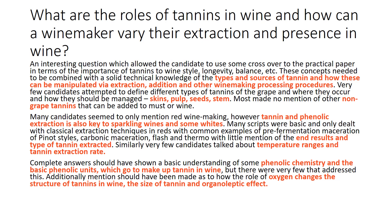The first question: what are the roles of tannins in wine and how can a winemaker vary their extraction and presence in wine? An interesting question which allowed the candidate to use some crossover to the practical paper in terms of the importance of tannin to wine style, longevity, balance, etc.